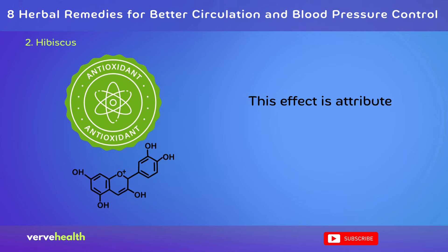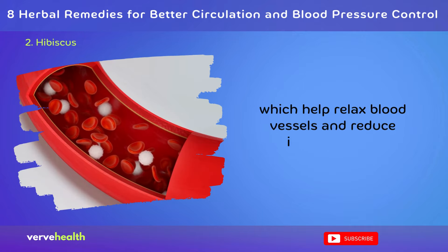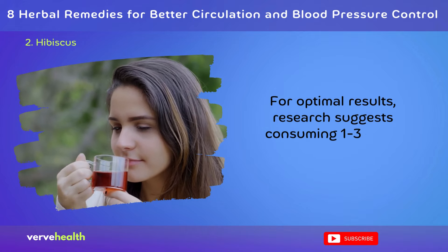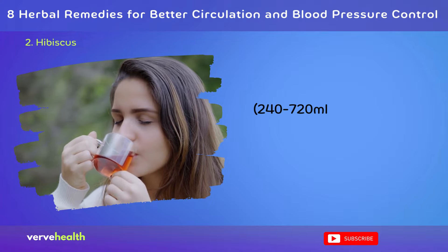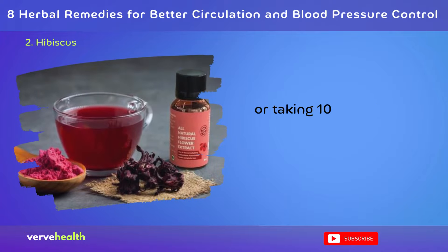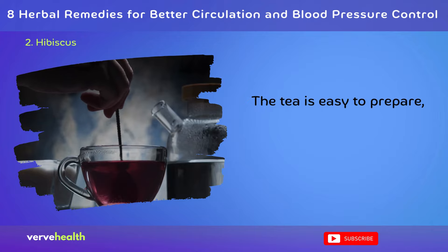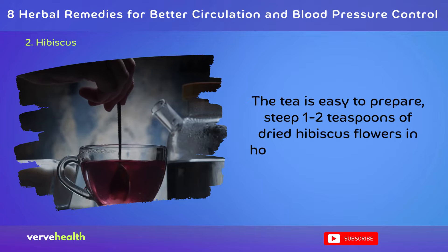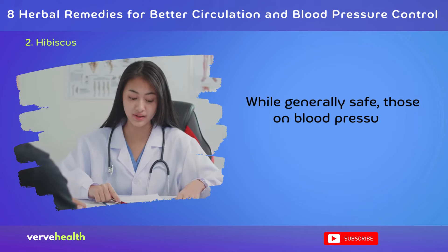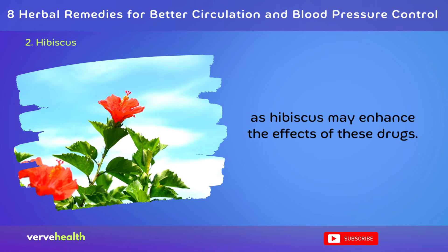This effect is attributed to its high content of anthocyanins and other antioxidants, which help relax blood vessels and reduce inflammation. For optimal results, research suggests consuming 1–3 cups (240–720 mL) of hibiscus tea daily, or taking 100–250 mg of standardized hibiscus extract. The tea is easy to prepare: steep 1–2 teaspoons of dried hibiscus flowers in hot water for 5–10 minutes. While generally safe, those on blood pressure medications should consult their doctor, as hibiscus may enhance the effects of these drugs.